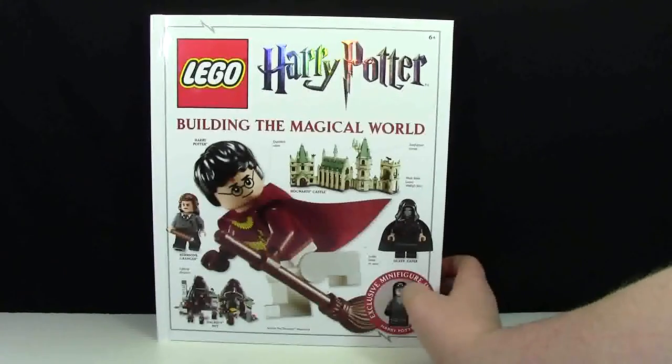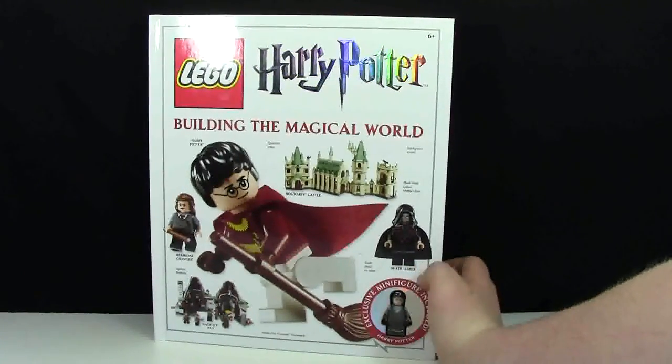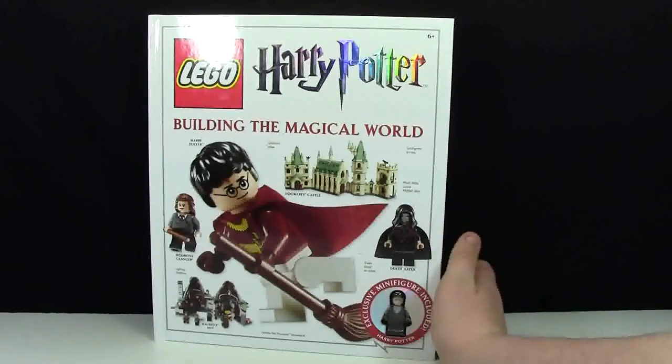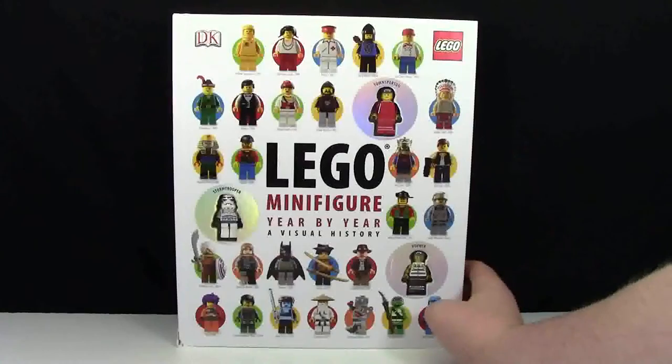I have this Harry Potter Building the Magical World book, talking all about Harry Potter. It's a pretty cool book. The only reason I have it — because I'm not a big fan of Harry Potter — was because I found it at a store for only $3, and it came with a minifigure. So $3 is worth the minifigure alone.